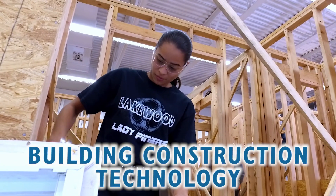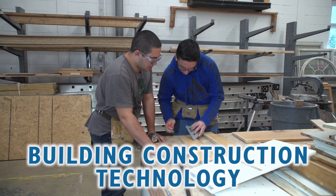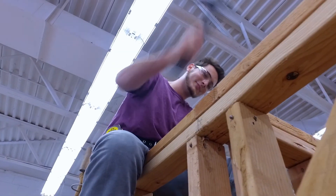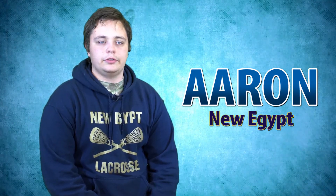Building construction technology teaches students framing, siding, roofing, drywall — and you'll actually build a house. I really enjoy being out in the shop and just working with my hands. My plan currently is to enter the carpenter's union.